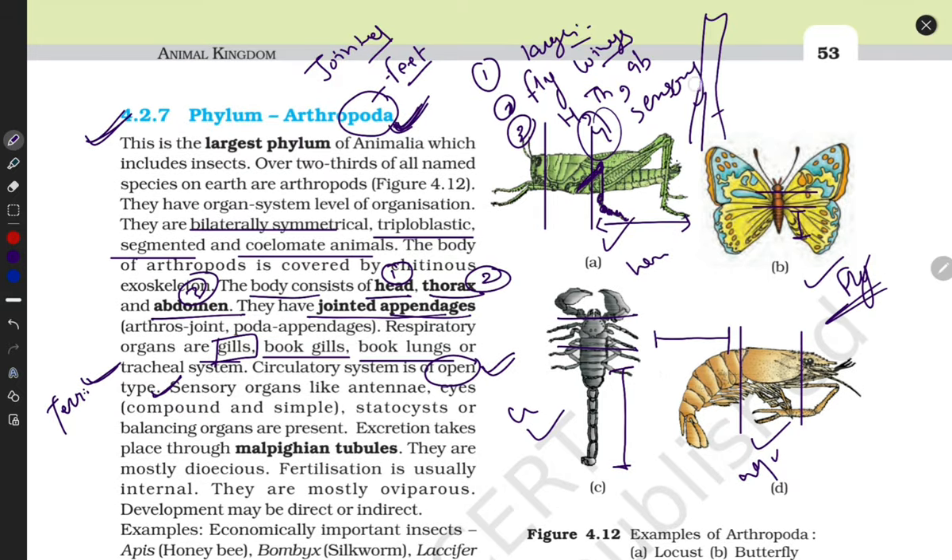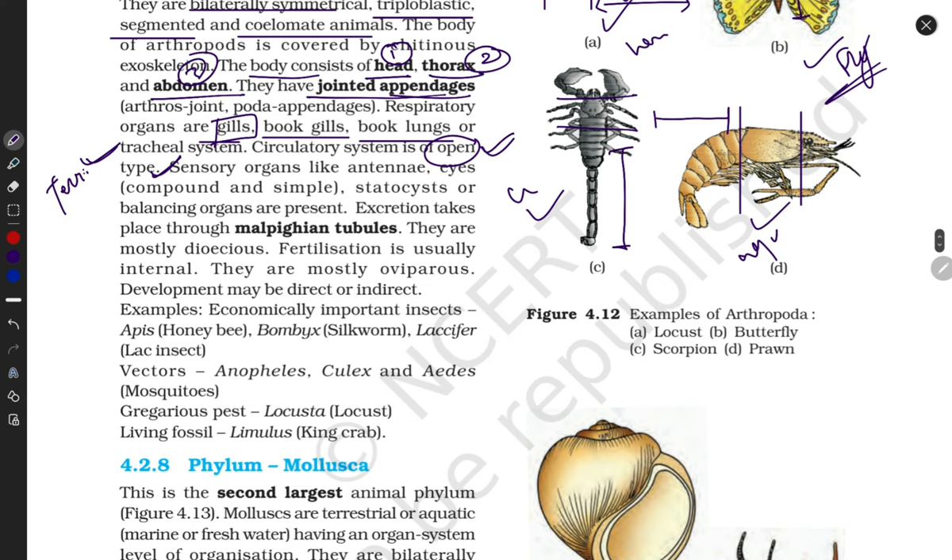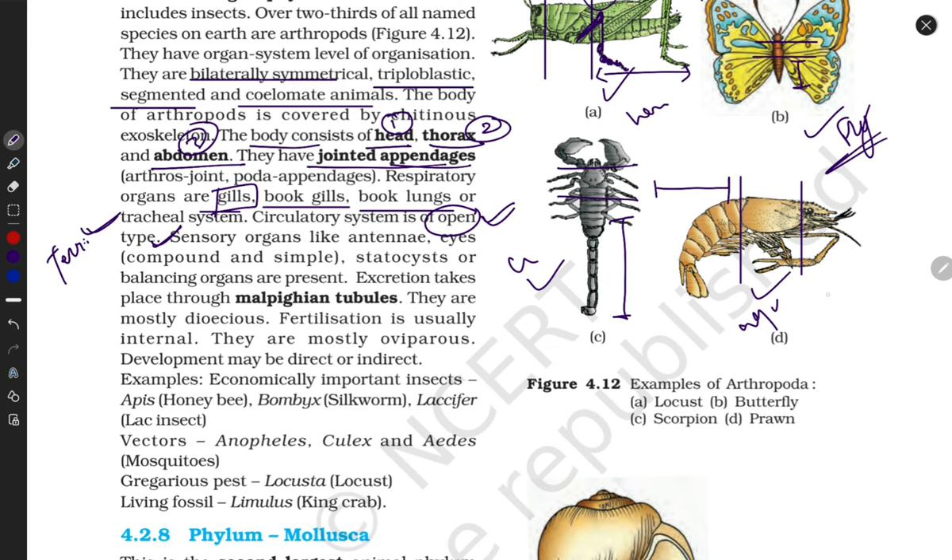Next, they have sensory organs. These sensory organs can sense light, touch, temperature, and pheromones. These sensory organs are also helpful in vision and heat sensing. The first sensory organ is antennae; they also have eyes responsible for vision, and statocysts which are balancing organs.